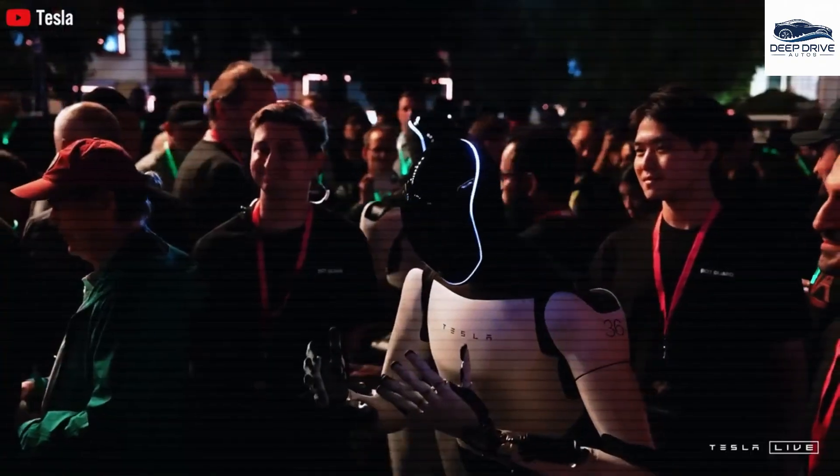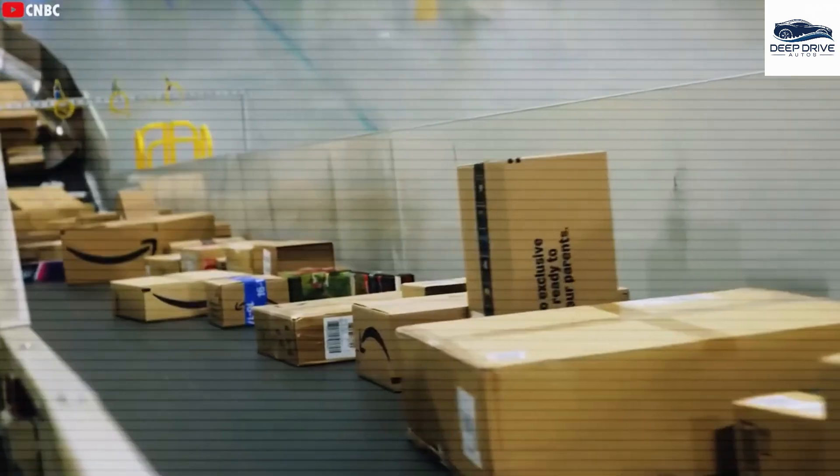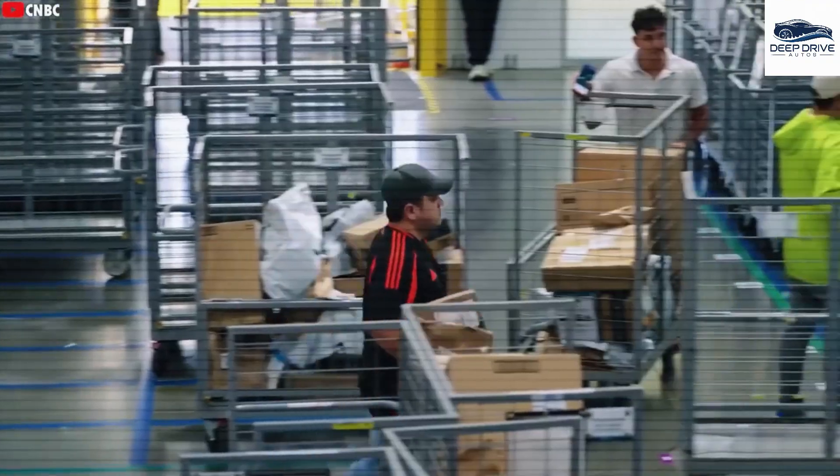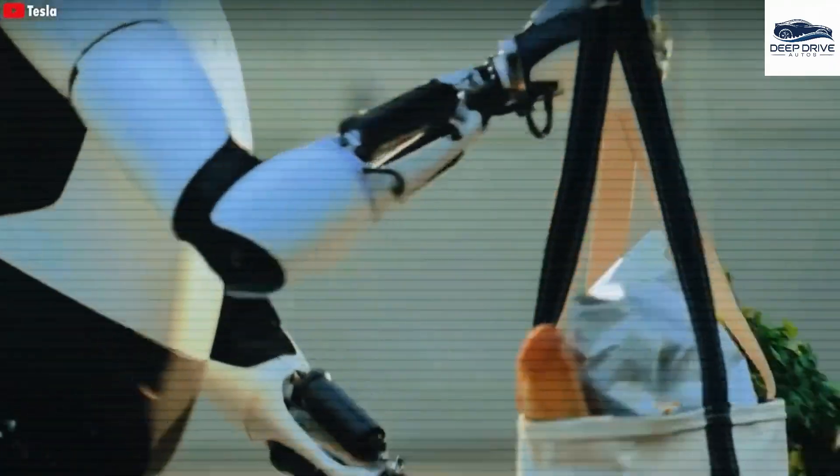Among its various capabilities, the Optimus Gen 3 includes the ability to perform household chores such as dishwashing and laundry, dramatically decreasing the time required to complete these tasks. Importantly, its advanced vision system accurately classifies over 200 different fabric types, enhancing operational effectiveness.